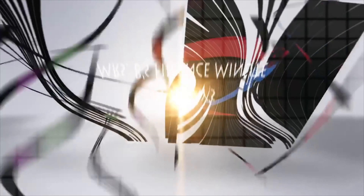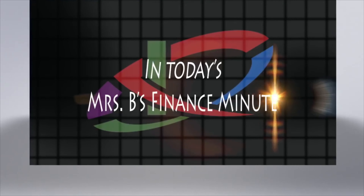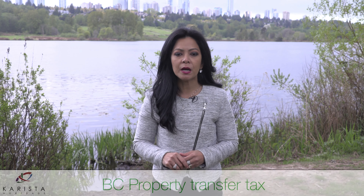In today's B's Finance Minute, let's talk about the next biggest expense that you have to pay when buying a property. It's the property transfer tax.